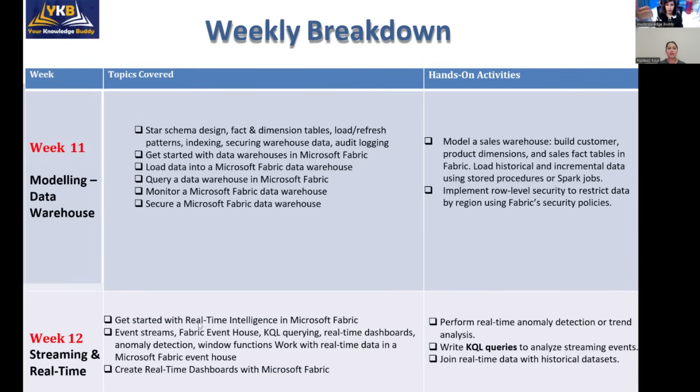Week twelve covers different components in Microsoft Fabric such as event streaming, which deals with real-time streaming data. You will learn how to analyze streaming data and connect it to Power BI, building real-time streaming data pipelines.